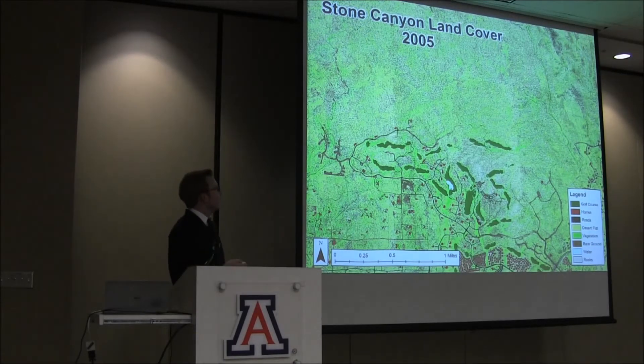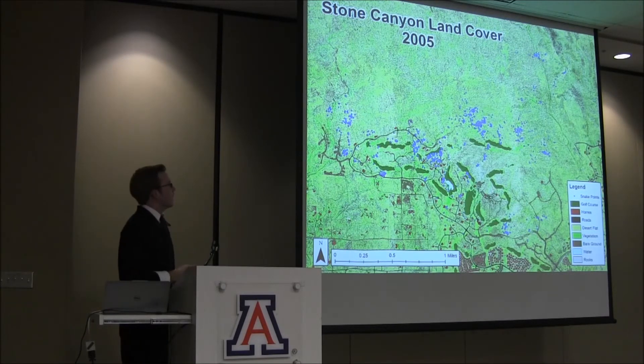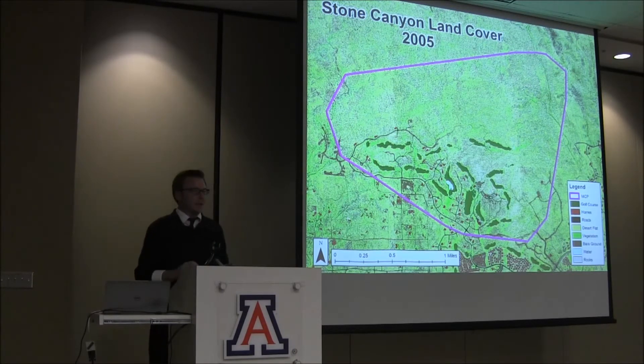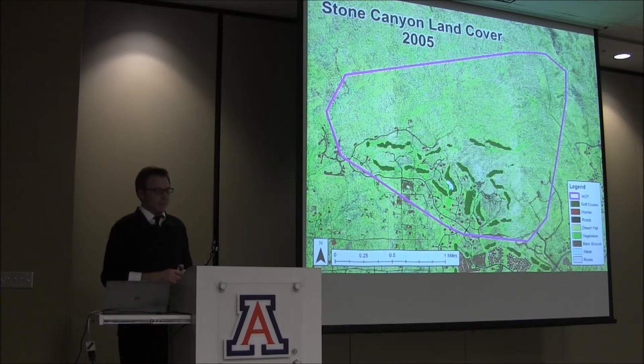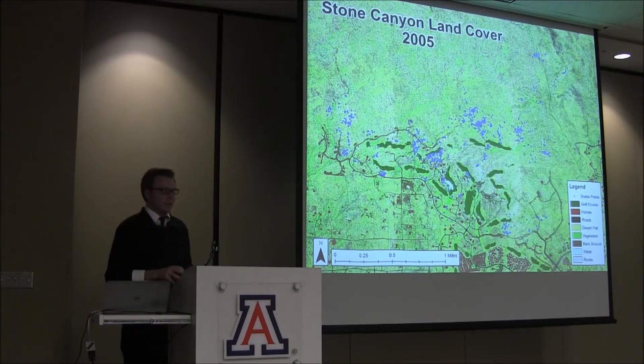All snake locations from 2005 were used to create a minimum convex polygon outlining the boundary encompassing all points. This MCP was then clipped to the particular portion of the land cover, and the percent of each land cover was sampled. These points were then sampled to identify what specific land cover they fell upon.